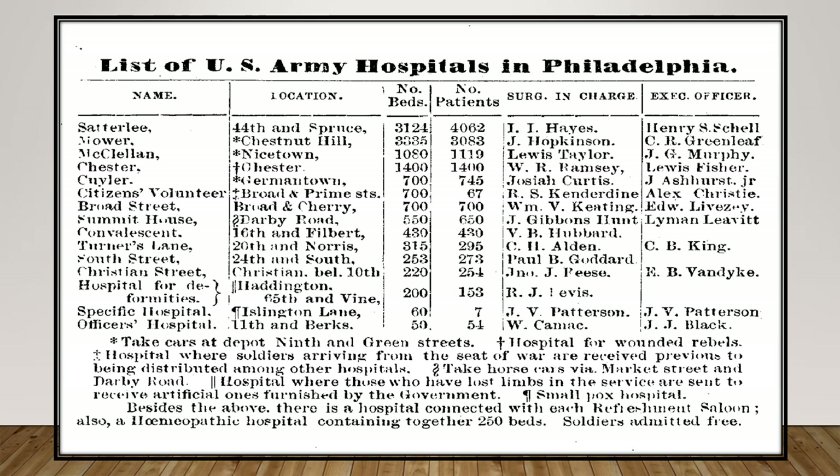On February 1st, 1866, Philadelphia cared for approximately 157,000 men during the Civil War, becoming the nation's major medical center and providing over 20 U.S. Army hospitals within its catchment area. As seen in this contemporary listing, there were hospitals ranging from the huge to the very small in size. There was a triage hospital where soldiers arriving from the war were received prior to being distributed among the other hospitals.